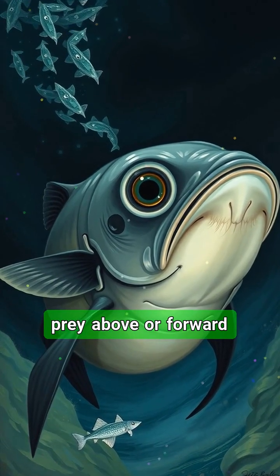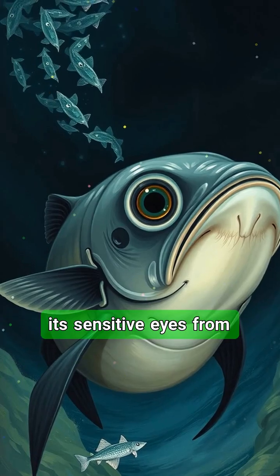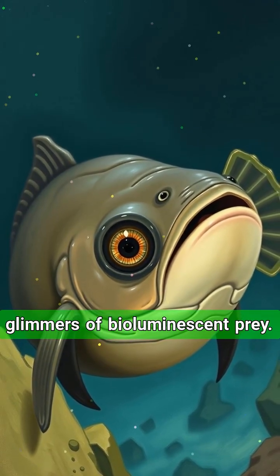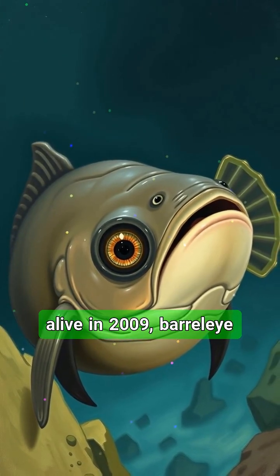This transparent dome protects its sensitive eyes from jellyfish stings and helps it detect the faintest glimmers of bioluminescent prey. First discovered in the 1930s but only filmed alive in 2009, barrel-eye fish show how evolution can build designs that seem almost alien but perfectly adapted.